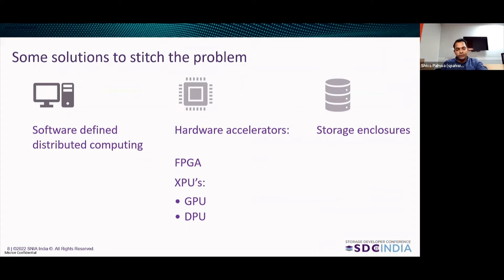What are some of the solutions that stitch these problems together? Software-defined distributed computing — we added a bunch of nodes, scaled out, and distributed compute across different nodes for parallel processing. Hardware accelerators were introduced: FPGAs, or XPUs, which include GPUs and DPUs, were used to process the data. And there were some intelligent storage enclosures which actually processed the data and had a lot of integrated I/O ports.